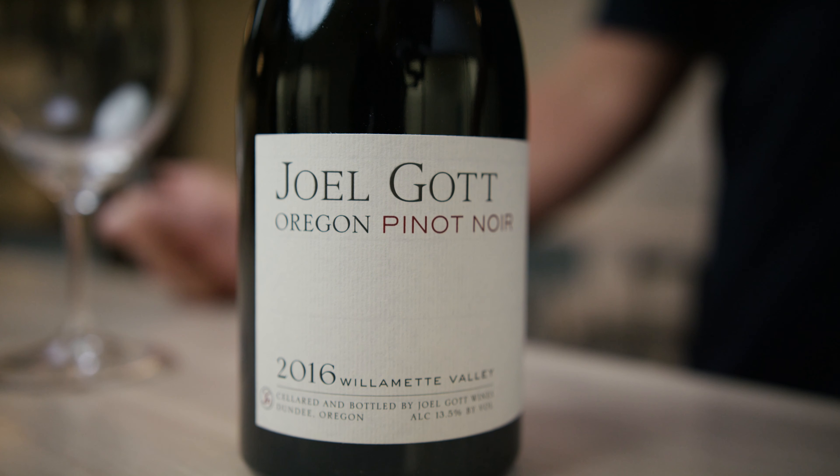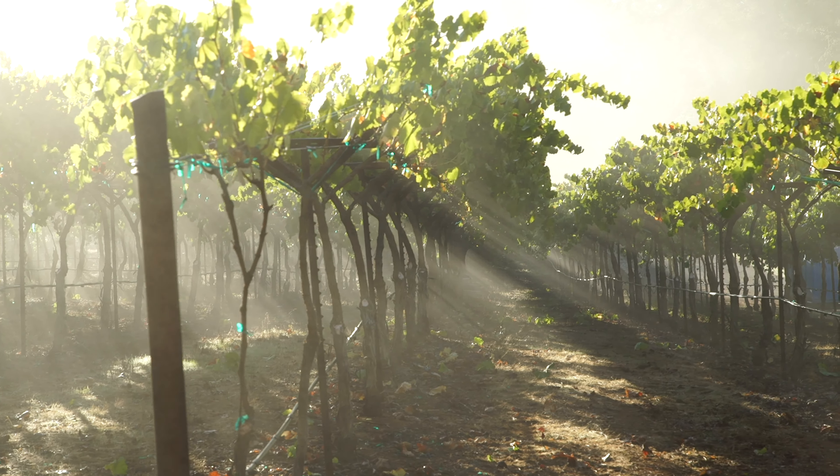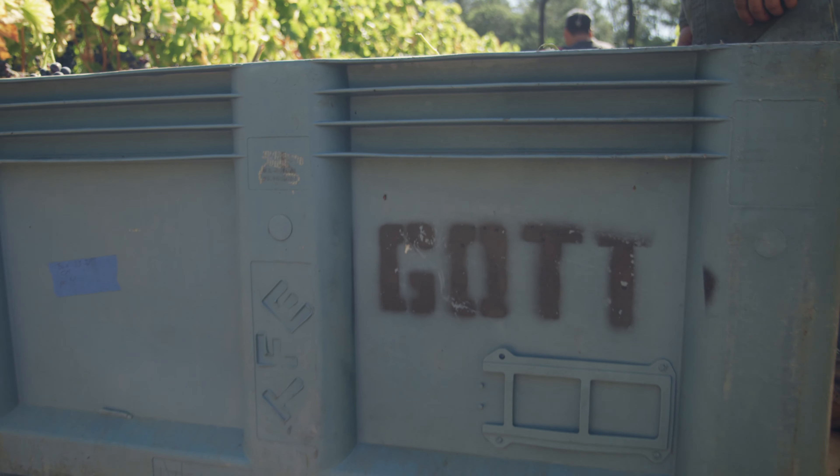Hello, I'm Joel Gott here today to talk about our 2016 Willamette Valley Pinot Noir. 2016 is an incredible vintage up there — it's a warmer vintage, which means that the grapes got all the way ripe, full flavor.